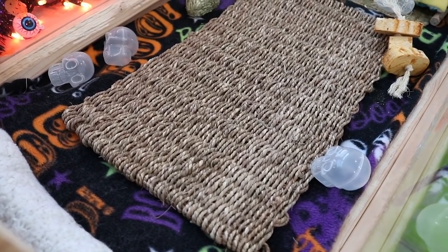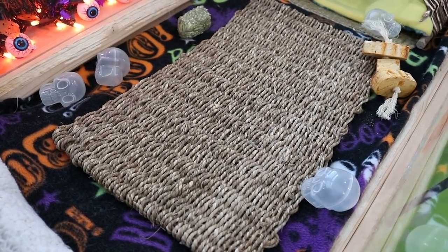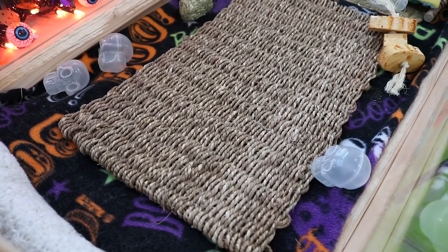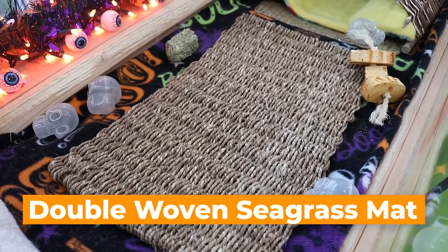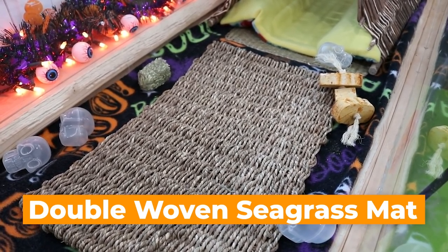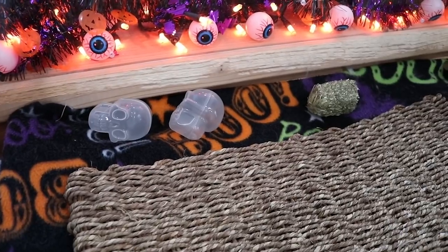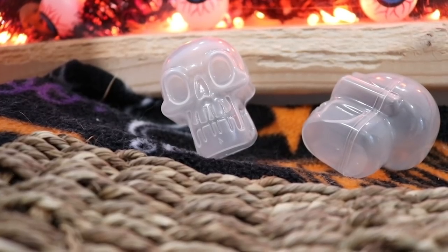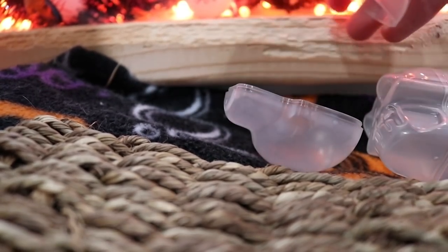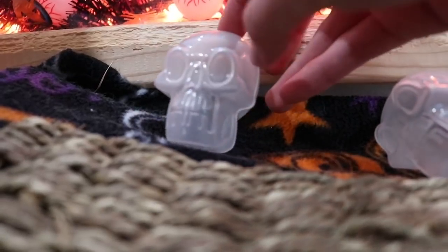Up on their shelf area we have this Halloween fleece — almost all the fleece in this video is from Joann Fabrics, but I don't believe they sell this pattern anymore. We also have a double woven seagrass mat up here, because the bunnies love to chew and dig on fleece, so I put little grass mats on top so they don't chew the actual fleece. Along the sides we have these little skeleton easter egg-type things — I just thought they were cute and totally safe for the bunnies.